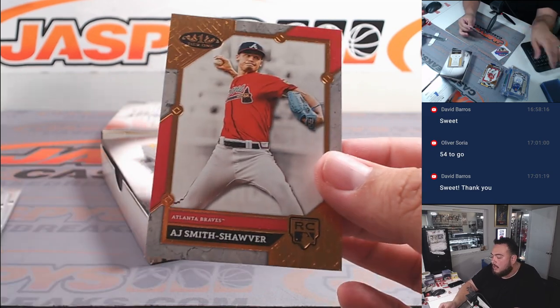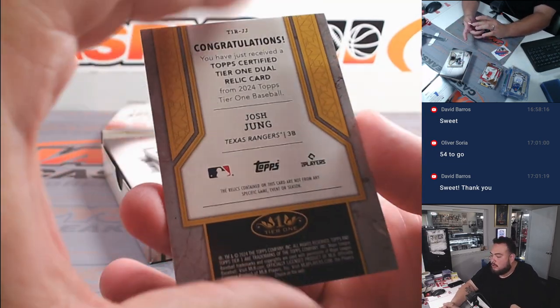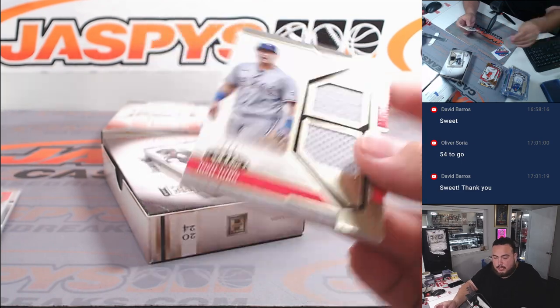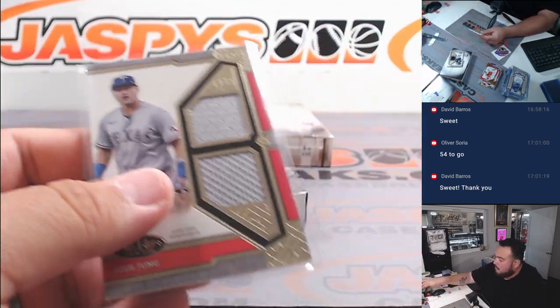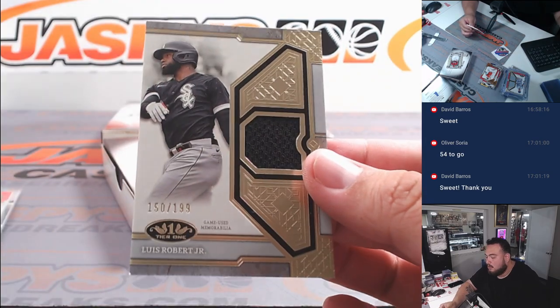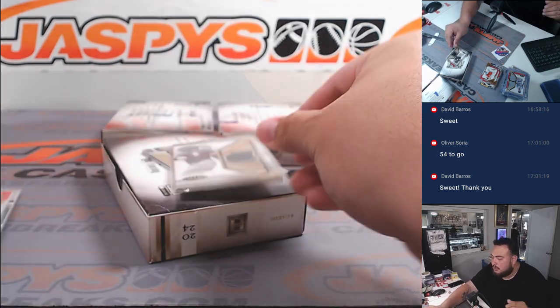We got a J. Smith-Njigba rookie, and a Tier One dual relic card of Josh Young for the Rangers going to Nick Stanley. Come on, let's get something big — it's been kind of quiet. Where's Lowe going, is he going to get traded?